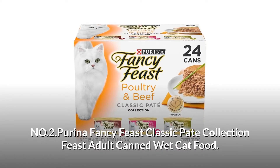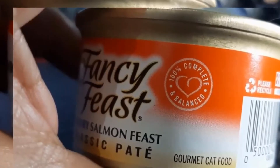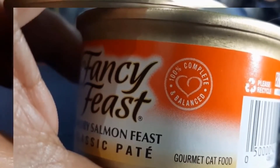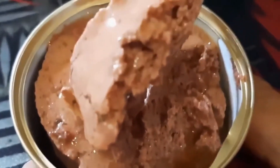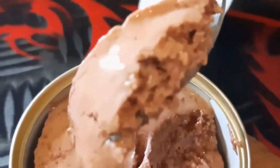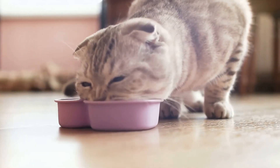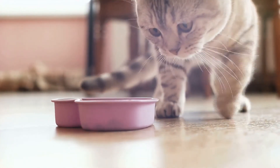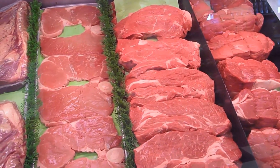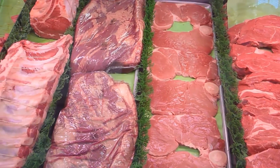Number 2: Purina Fancy Feast Classic Pate Collection Feast Adult Canned Wet Cat Food. 100% complete and balanced gourmet canned cat food. The smooth pate texture tempts her to her dish, and essential vitamins and minerals help to support her health. The smooth, finely ground consistency is easy for her little mouth to manage. The grain-free, protein-rich formulas feature real meat, poultry, or seafood along with other wholesome ingredients for quality you can expect.